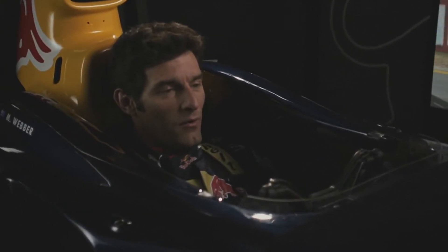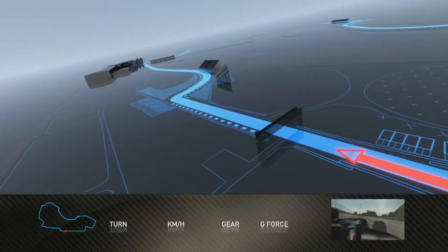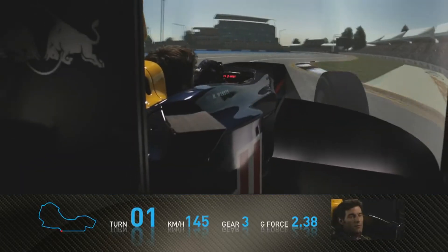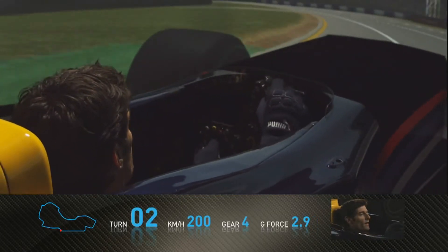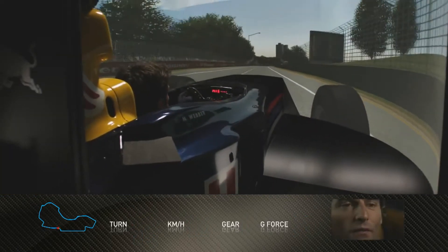Starting a lap here at the Melbourne Australian Formula 1 Grand Prix in the Red Bull Simulator. Braking for the first corner — we've seen many, many accidents here in the first lap of the Grand Prix. Accelerating hard away, a great section for the fans to watch the Formula 1 car in the first part of the lap.